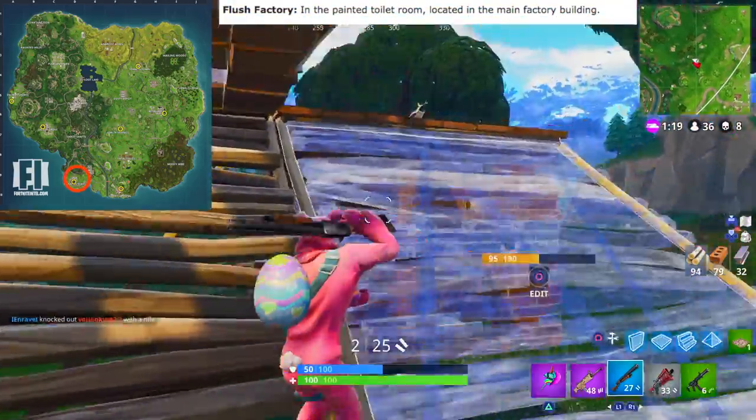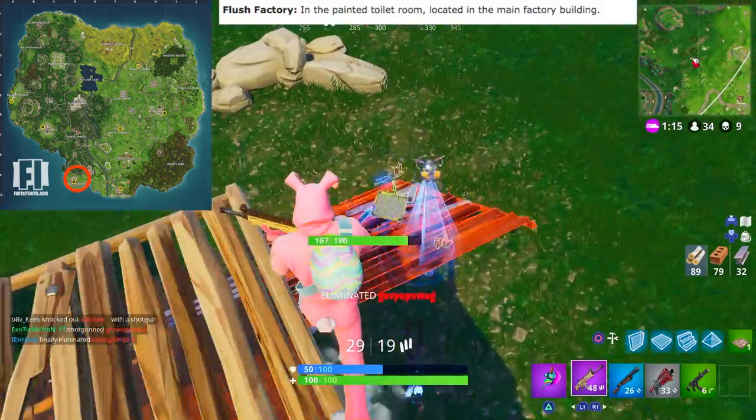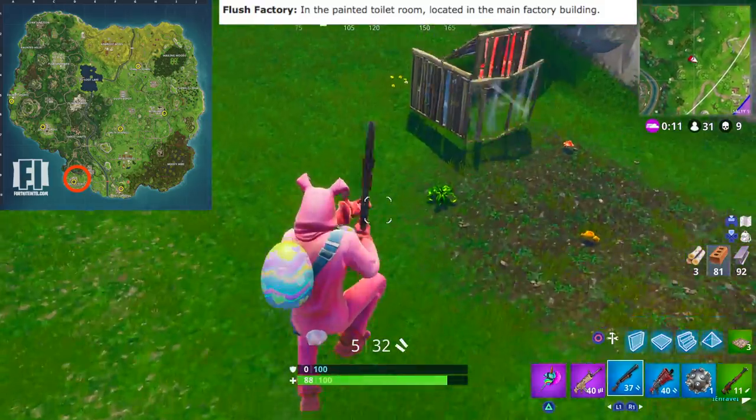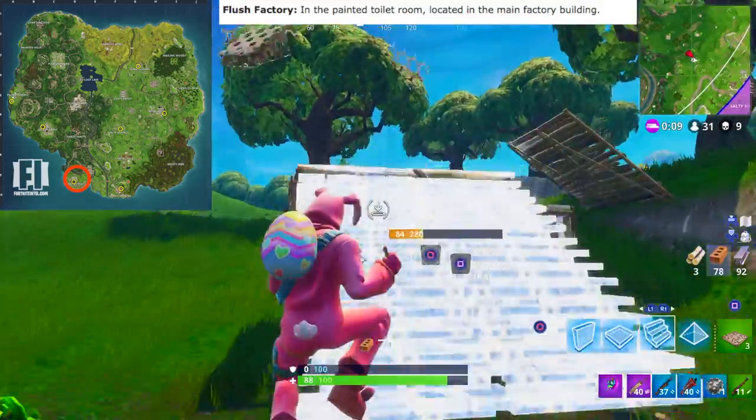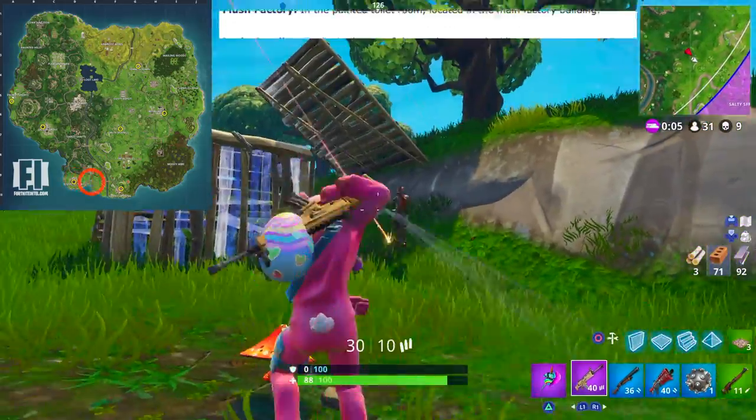Up next we have Flush Factory. This one is going to be a little bit more difficult. It's in the painted toilet room located in the main factory building. Just go inside the building — there's a little paint room with a window in it — go inside there and you'll find the gnome right in there.